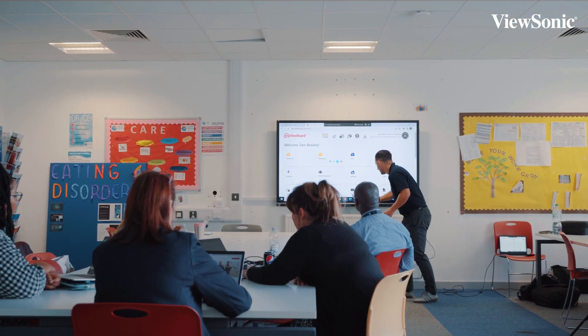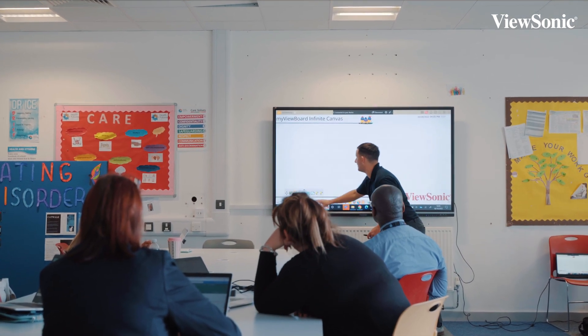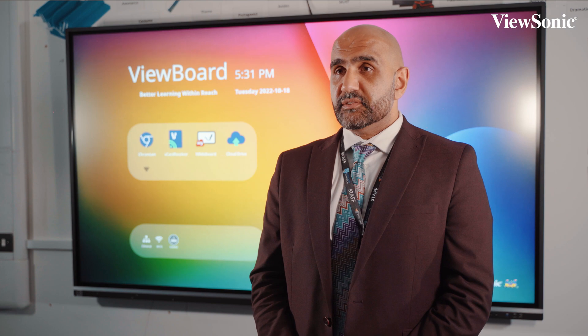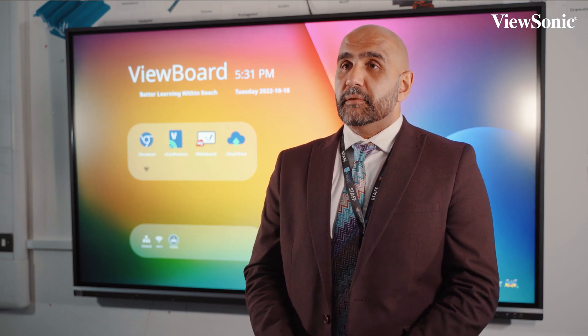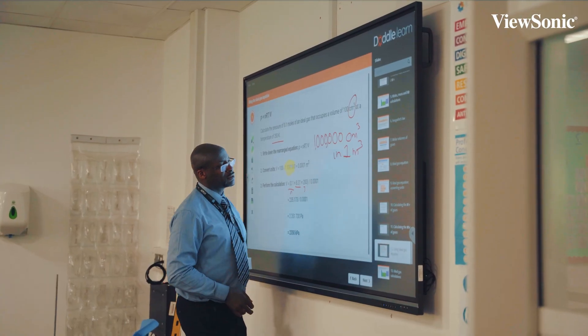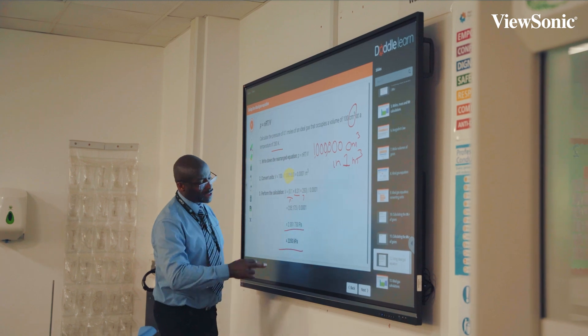The training that ViewSonic have offered us has improved the confidence of my staff. They feel more confident in using the facilities the ViewSonic boards offer, and more confident in being able to use them in lessons, so it makes the lessons more seamless and again more interactive for our students.